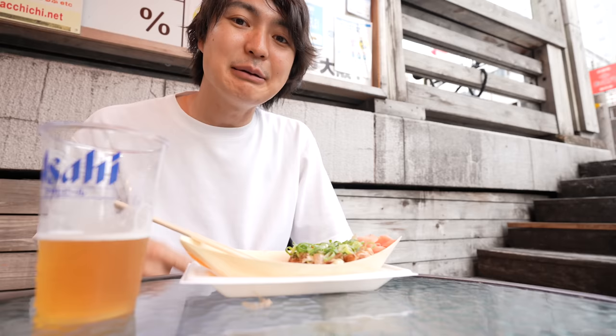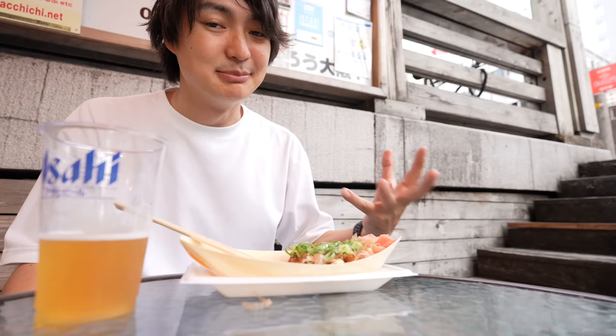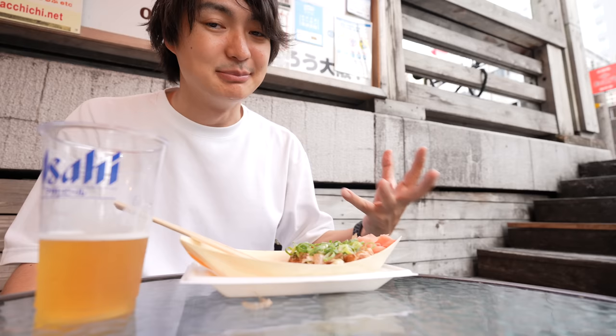In Osaka, takoyaki stores are pretty much everywhere. If you follow my Instagram you already know how much it costs. Definitely if you love takoyaki, try the local takoyaki — there are so many takoyaki stores in Dotonbori, and in small stations you can find many restaurants too.